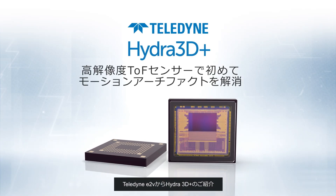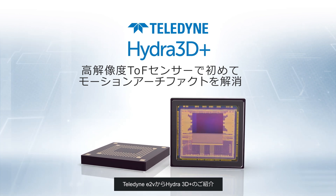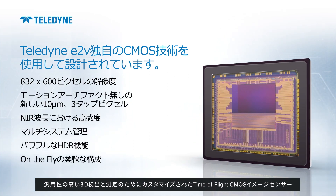Introducing Hydra 3D Plus from Teledyne E2V — a time-of-flight CMOS image sensor which is tailored for versatile 3D detection and measurement.